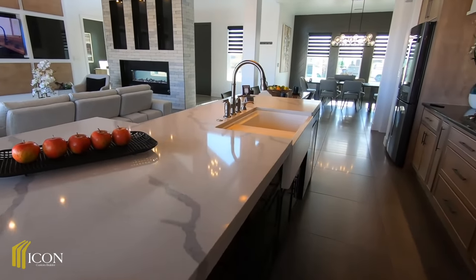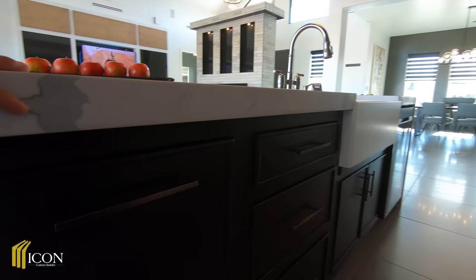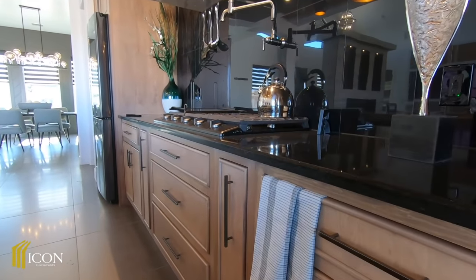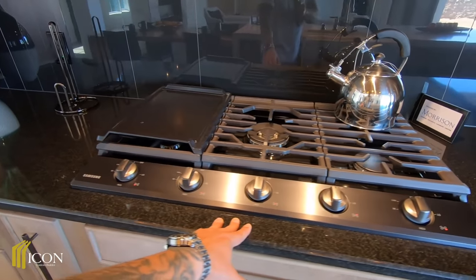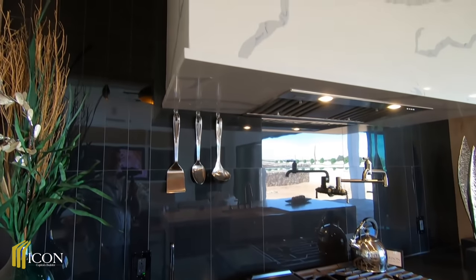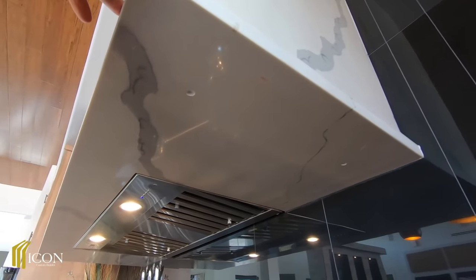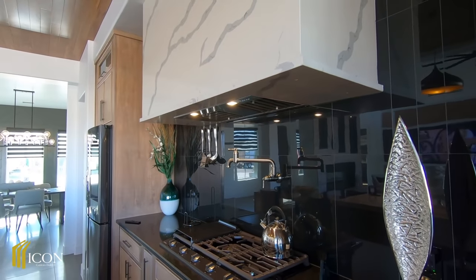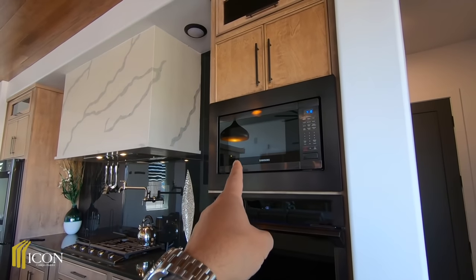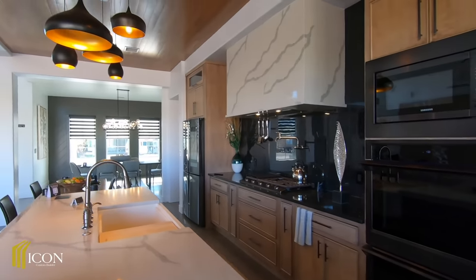Icon is actually one of my favorite builders — they are a true custom home builder. Take a look at these cabinets: there's a two-tone here with dark espresso and a light wood color. I believe this is a 36-inch Samsung cooktop, and they have a pot filler which is really nice. I love this backsplash — very unique. I've never seen this before where you have one-inch quartz that's actually underneath here. You also have LED lights, a Samsung microwave, and a double-stack oven in matte black — gorgeous.